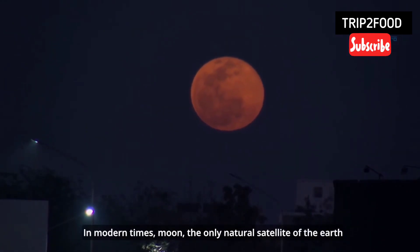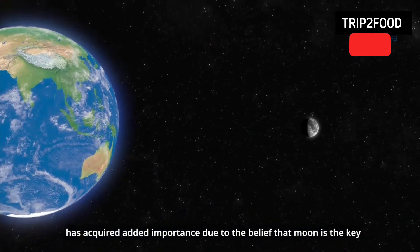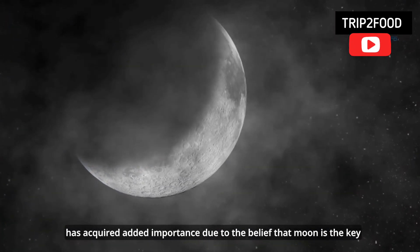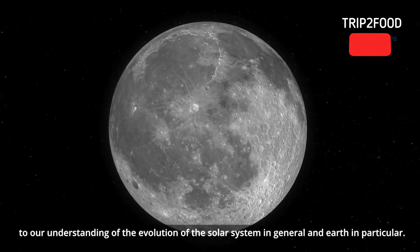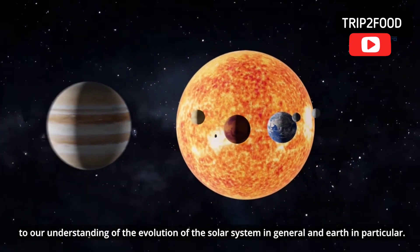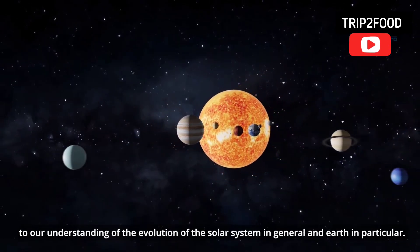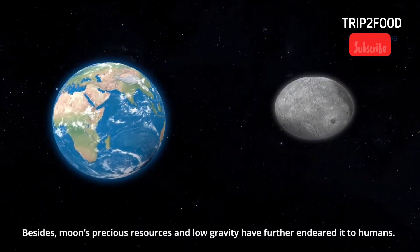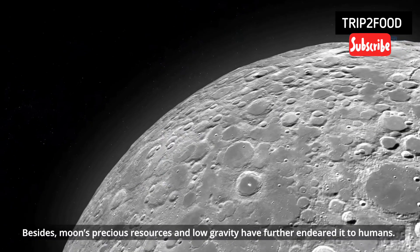In modern times, the Moon, the only natural satellite of the Earth, has acquired added importance due to the belief that the Moon is the key to our understanding of the evolution of the solar system in general, and Earth in particular. Besides, the Moon's precious resources and low gravity have further endeared it to humans.